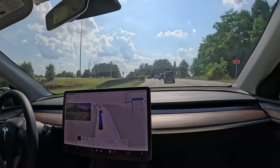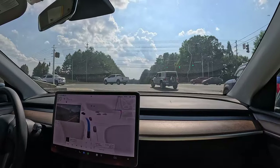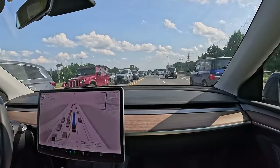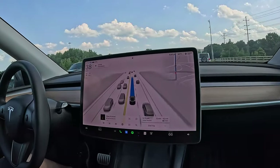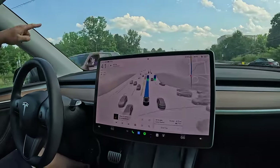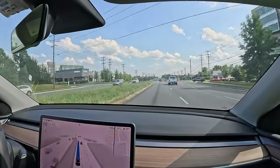Traffic and Stop Sign Control: you may be able to stop on approach with your active supervision.